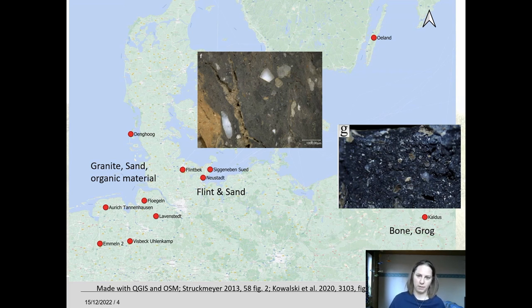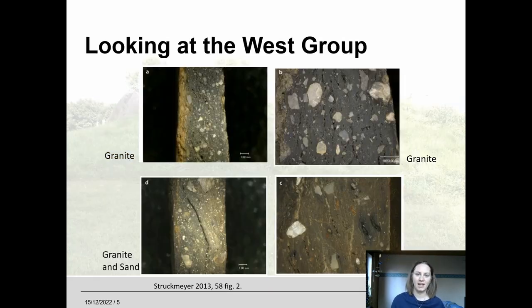This bone and grog tempering has not only been recognised for one site but actually seems to be the case for most of the east group. Focusing now on my study area, the Funnel Beaker west group pottery was tempered with crushed granite, sand and organic material, though not all tempering agents were always present in one vessel — vessels could be tempered with finely or coarsely crushed granite, with granite and sand, or with granite and organic material, but granite was always present.